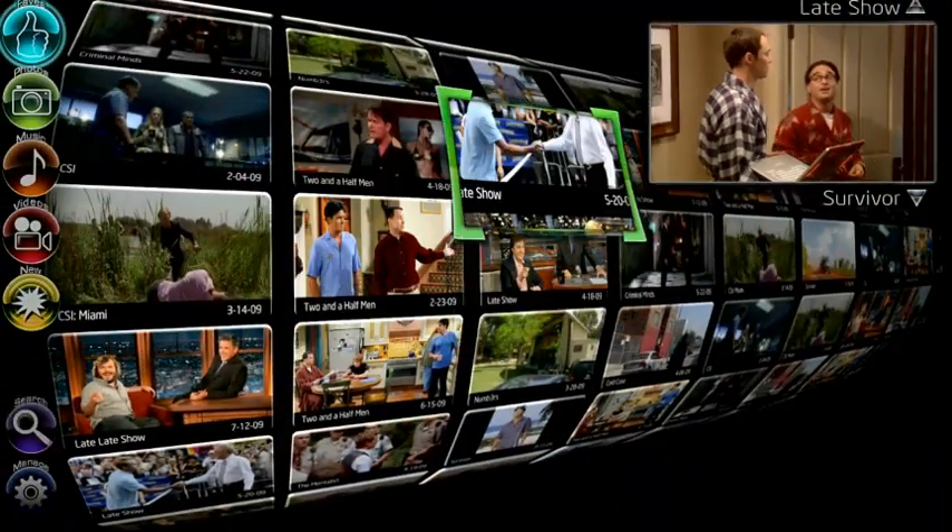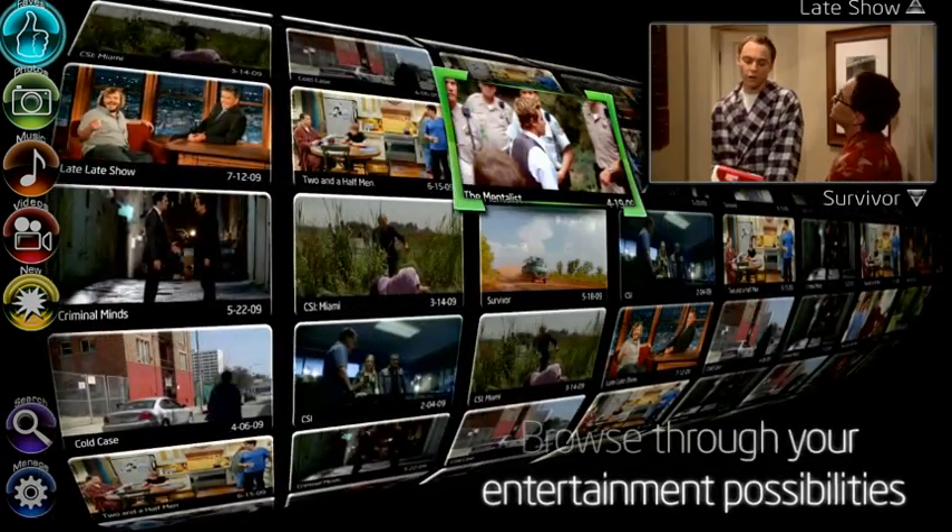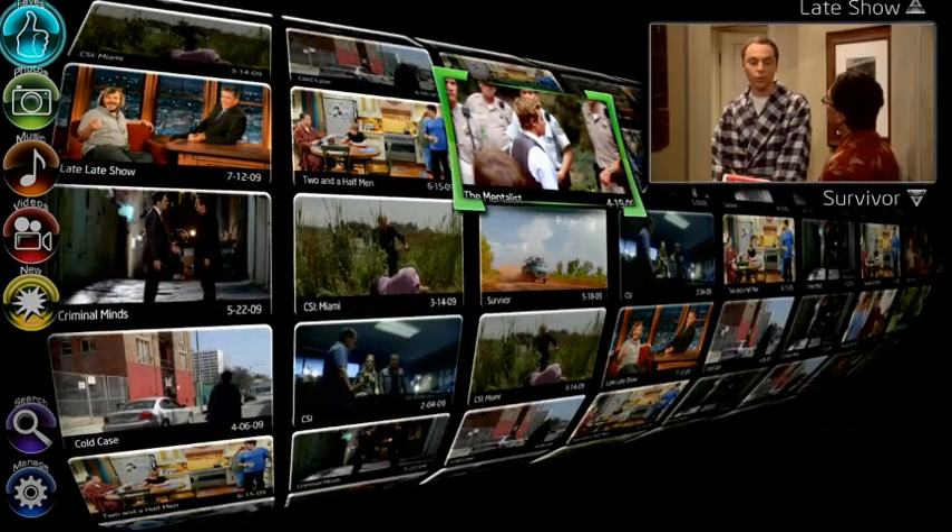Using the video wall, or the media wall, you can quickly browse through all your entertainment and information options and find exactly what you're looking for quickly and easily.